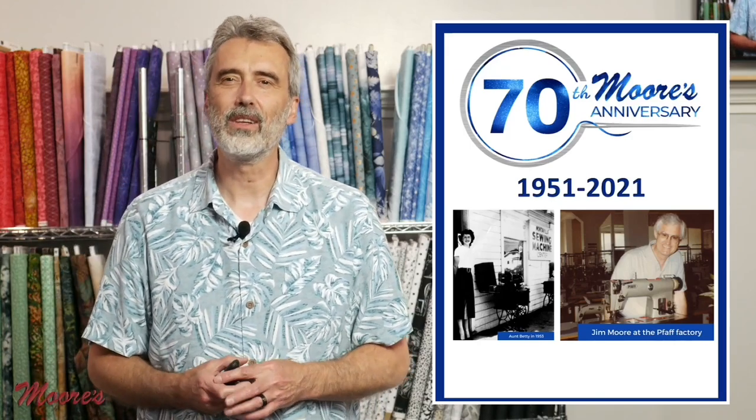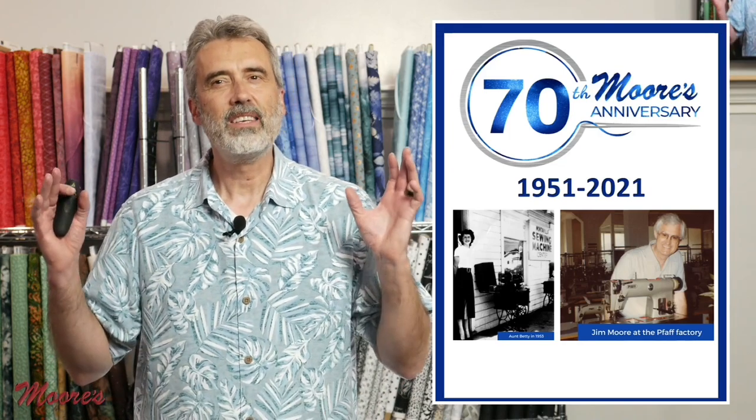Hello, my name is George Moore, owner of Moore's Sewing Center in Southern California, and our 70th anniversary sale is going strong.